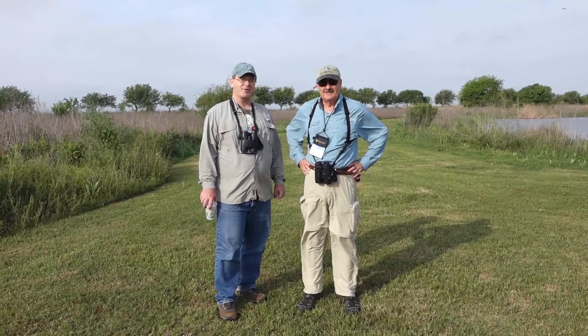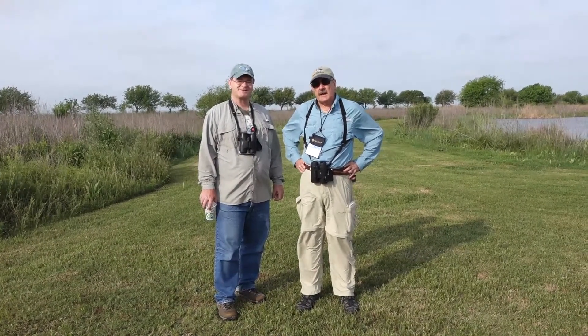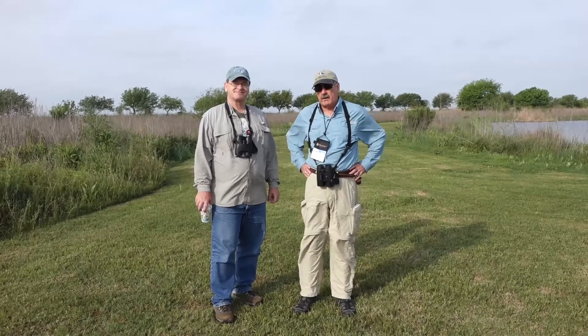I'm David Sarkozy and this is Skip Albany and we're here at Anahuac Wildlife Refuge for Featherfest. We're leading a guided birding tour throughout the Anahuac Wildlife Refuge.